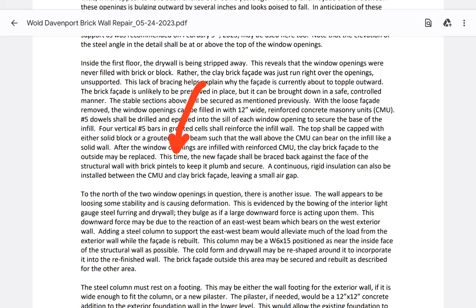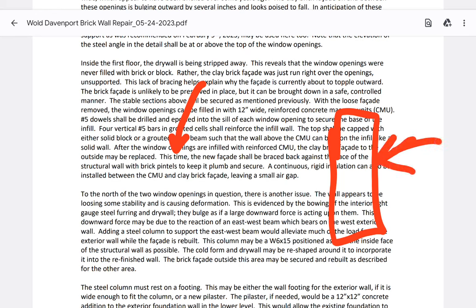He mentioned no heat — which is condemnable. No heat in winter, freezing weather — that's an emergency situation. But they wouldn't condemn immediately. This time the new facade shall be braced back against the face of the structural wall, okay — so he understands what came off is facade. He's declaring that brick we see come off is facade. I said in a couple of videos back: look at the cinder blocks on the corner of the structure, the clips that held the brick on — those red bricks are facade.